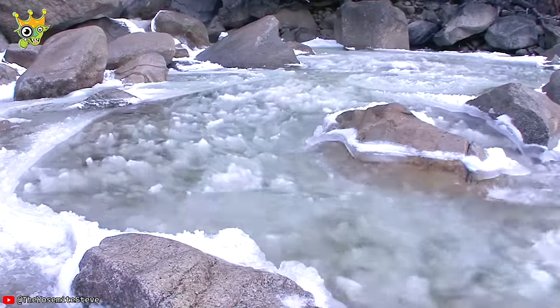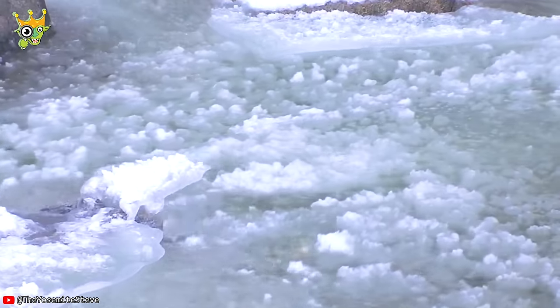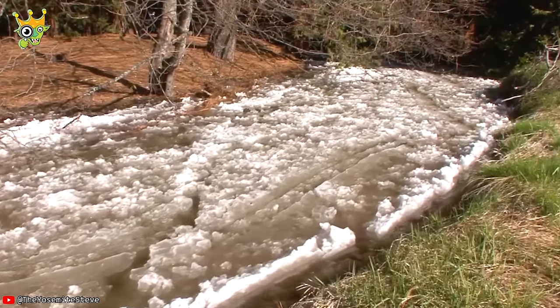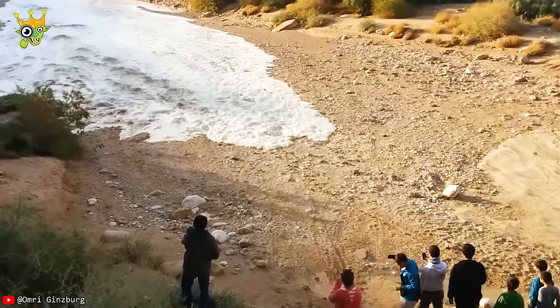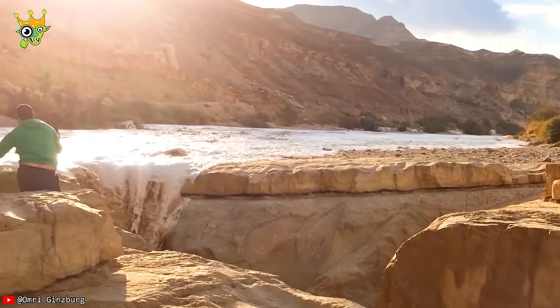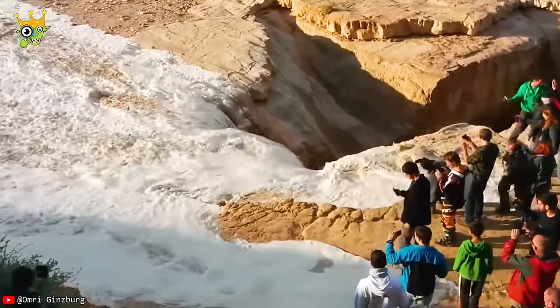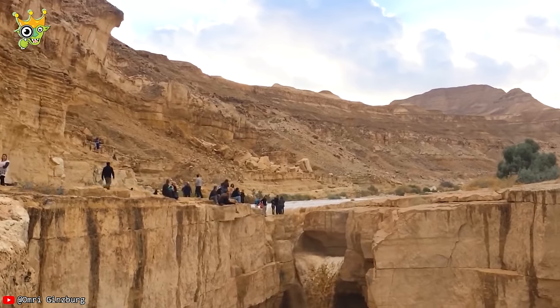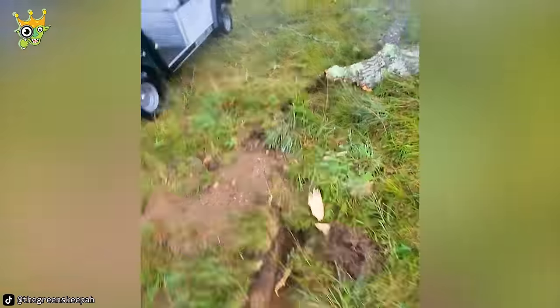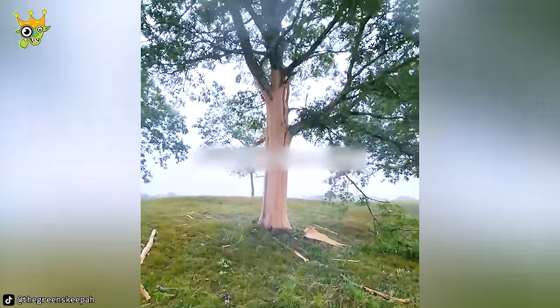Frazil ice forms on several Yosemite waterfalls whenever temperatures go below freezing. Have you ever wondered about the fate of a tree after being struck by lightning?